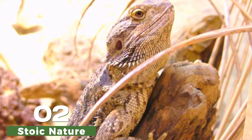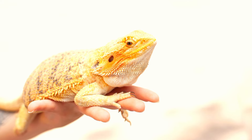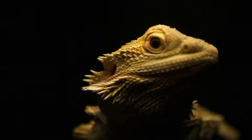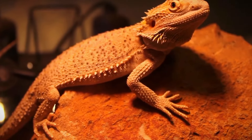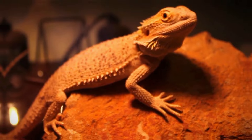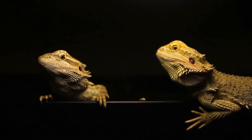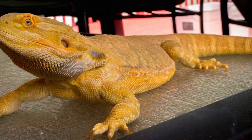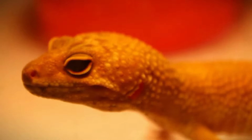Bearded dragons are known for their stoic behavior, which means they often do not show obvious signs of pain or discomfort. This behavior is a survival mechanism in the wild, where displaying weakness can make them vulnerable to predators. As a result, bearded dragons may not exhibit overt signs of periodontal disease until the condition has progressed to a more advanced stage, making early detection challenging.